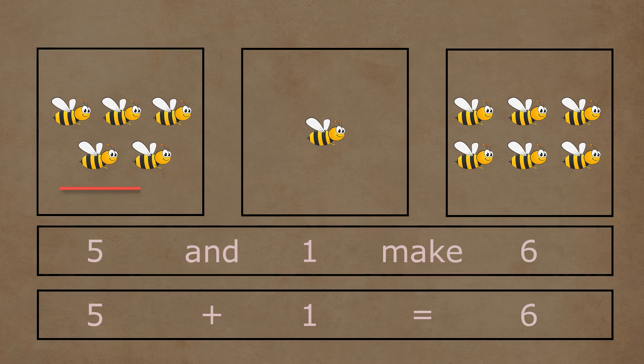In the first box, there are one, two, three, four, and five honeybees. In the second box, there is one honeybee. Five and one honeybee together make one, two, three, four, five, and six honeybees. So five plus one is equal to six.